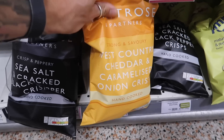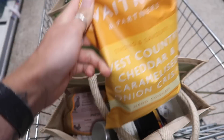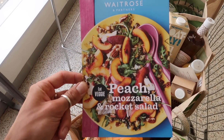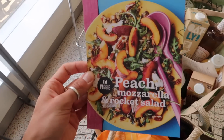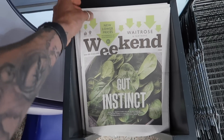Getting these again because we had them in the car last week and they were delicious — straight in. All checked out, it was a breeze. Just grabbed this recipe card: peach and mozzarella rocket salad — that looks so good, it's definitely worth having a look at the recipe cards when you leave. I'm definitely going to make that. Also grabbing a copy of the Waitrose Weekend magazine.